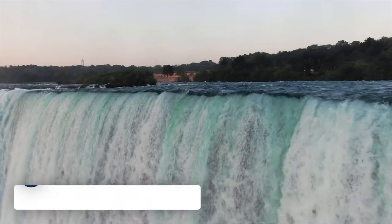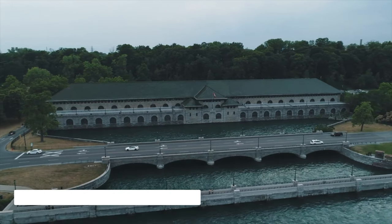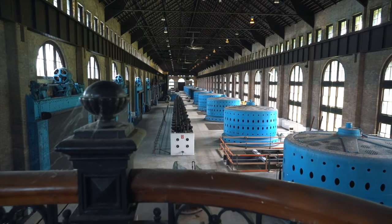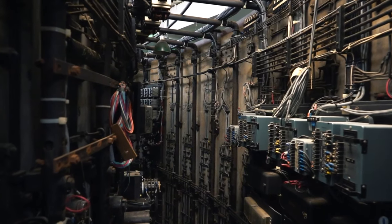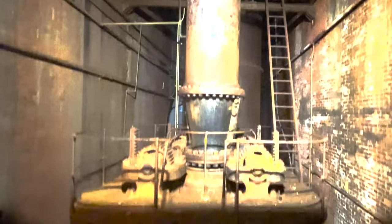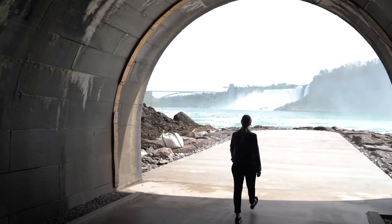Next we have the Niagara Falls Power Station, the latest attraction to open in the Niagara Falls area. Learn about the historic power plant station, see the restored artifacts, and then head 180 feet underground to the long tunnel leading you to the observation deck at the river's edge.